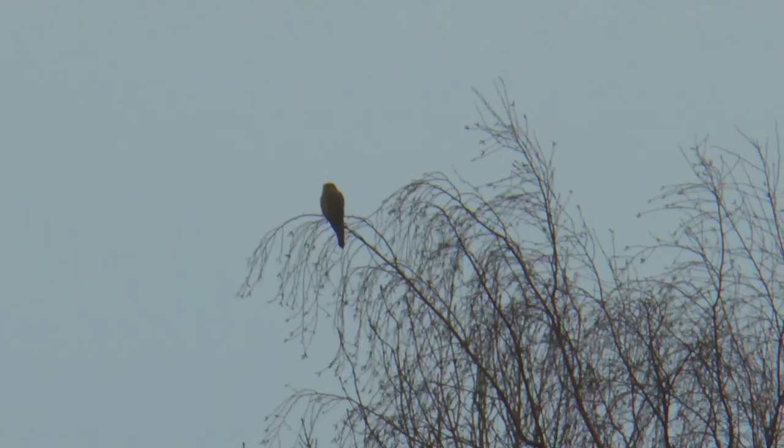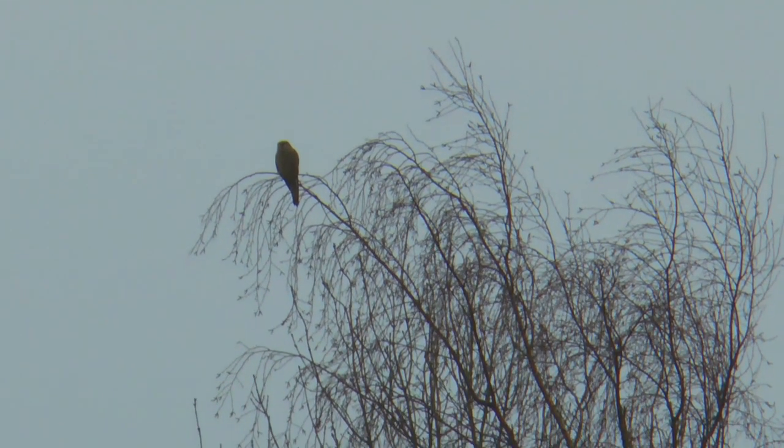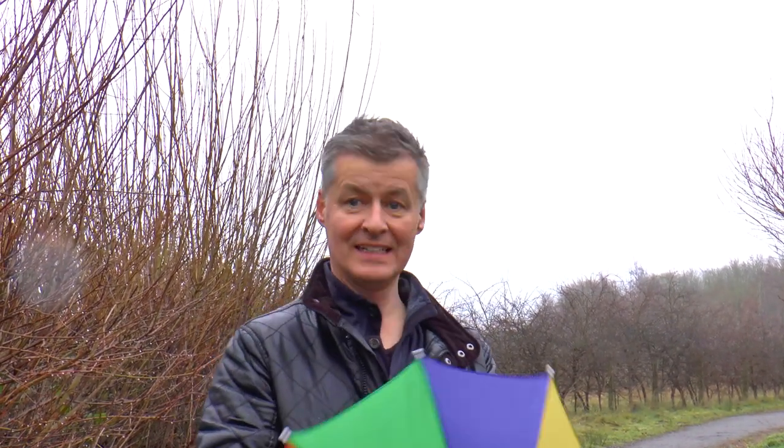On top of that tree, a bird of prey. That might be a kestrel. Oh no, it's starting to rain now. Well, it's a good job I brought along my favourite Christmas present - it's my umbrella hat.